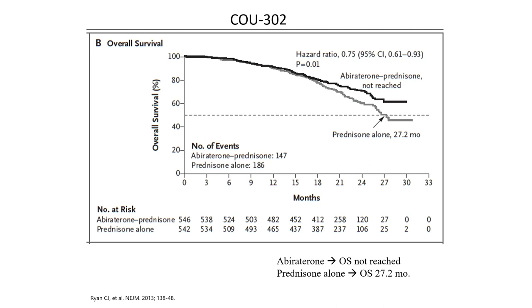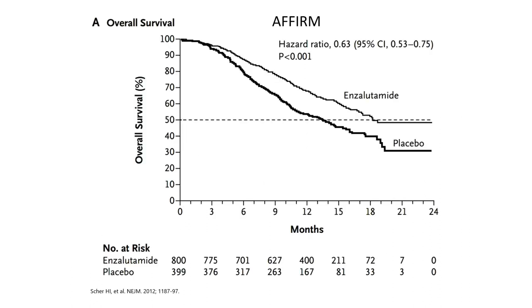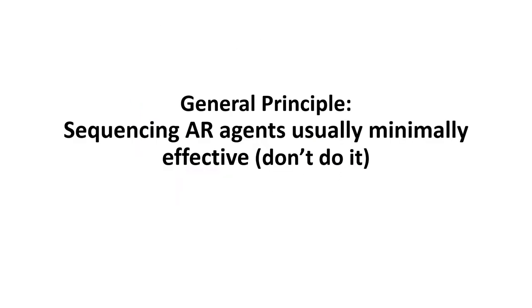Enzalutamide is another AR signaling inhibitor also approved in MCRPC before or after chemotherapy. It can be associated with seizure — though rare — and hypertension, which can be more common. The AFFIRM trial is the post-chemotherapy trial demonstrating benefit for ADT plus enzalutamide versus ADT plus placebo. The PREVAIL trial looked at the pre-chemotherapy space, showing ADT plus enzalutamide was beneficial in MCRPC versus ADT and placebo, pre-docetaxel. Prior chemotherapy should not affect response to enzalutamide.